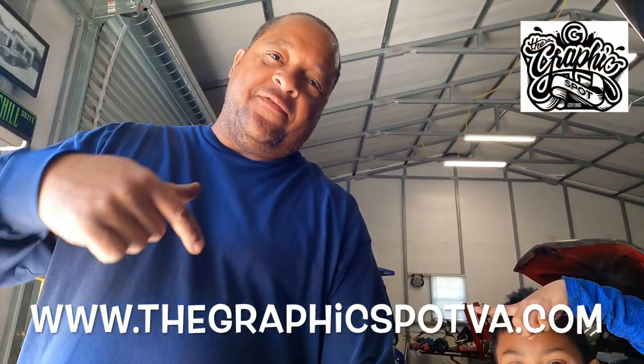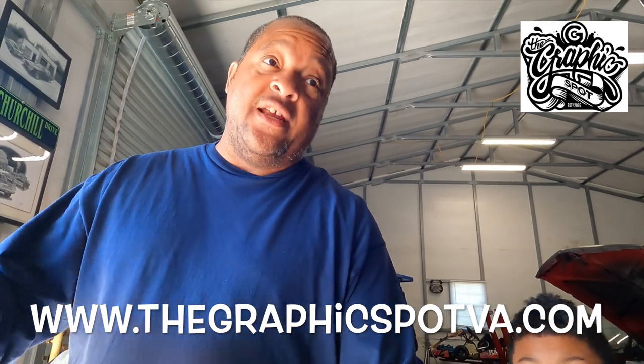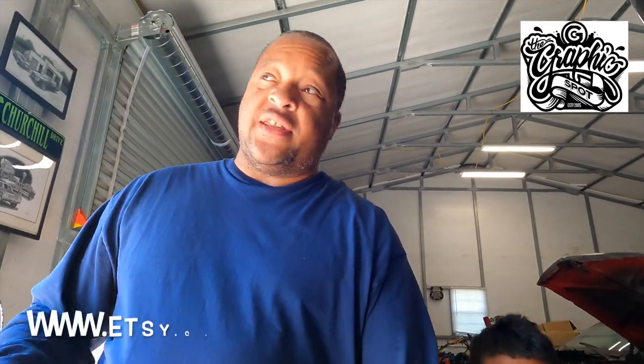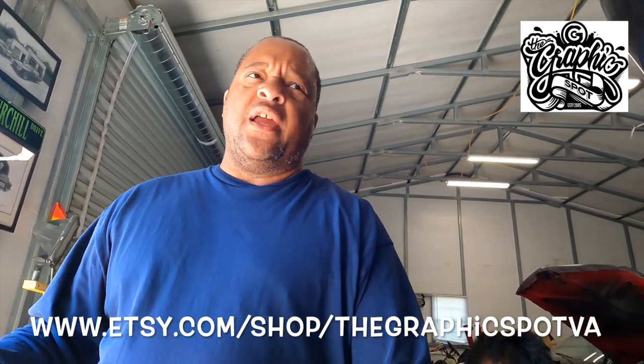Before we get into today's video, we're gonna give an official shout out to our official sponsors: the GraphicSpot. GraphicSpotVA.com — reach out to them for all your graphic needs: graphic design, promotional items, yard signs, signs on your vehicles, anything of that nature. You know what I'm saying? Reach out to them.